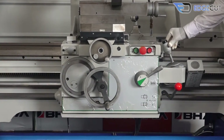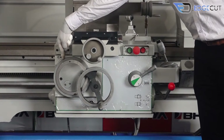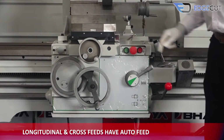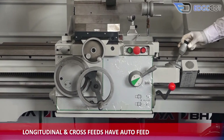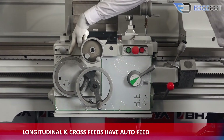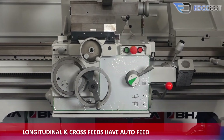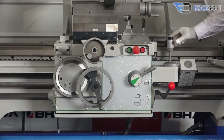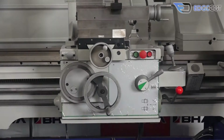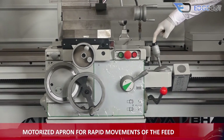The apron of the machine comprises various features. The longitudinal and cross-feed — that is the X and Y axis — have auto-feeding. It also has the feature of rapid movements for both axes, for which the apron has been motorized.